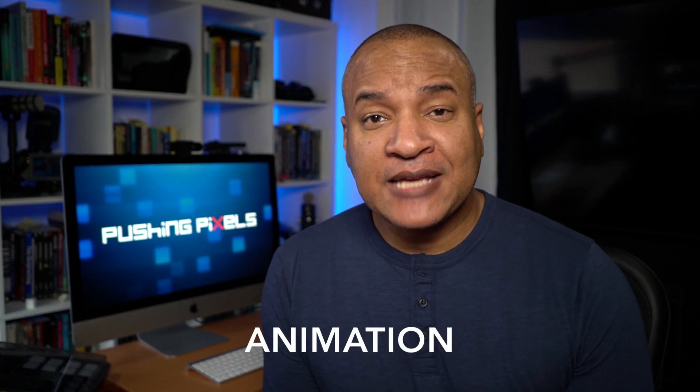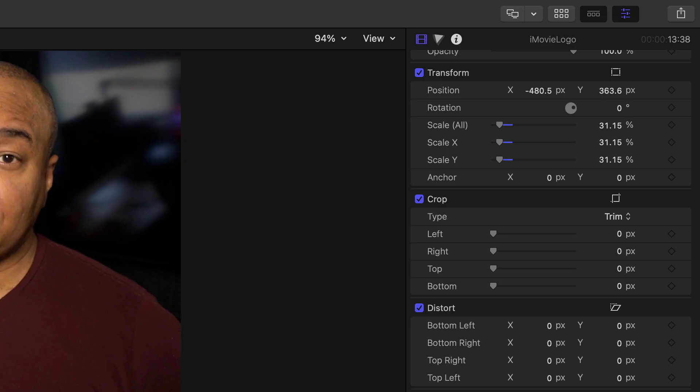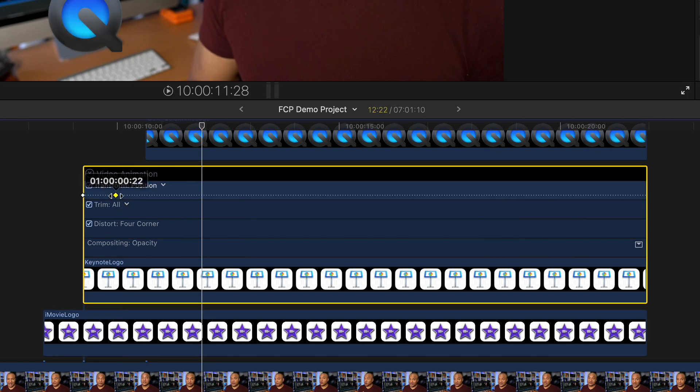This may not be the first reason you reach for professional level video editing software, but it's a big one — and that's animation. Pro level video editing software tends to have pretty capable animation tools. Final Cut Pro, for example, lets you animate the different properties of your clips using keyframes, and has a clip timeline system that gives you very precise control over your animations. Having capable animation tools right inside your editor means you don't have to jump into an external animation program like Adobe After Effects or Apple Motion — you can do a lot of it right in your editor, which saves a lot of time.